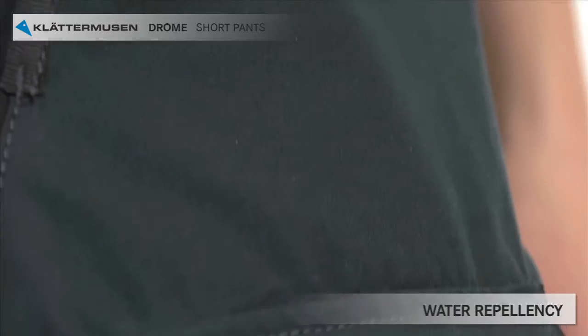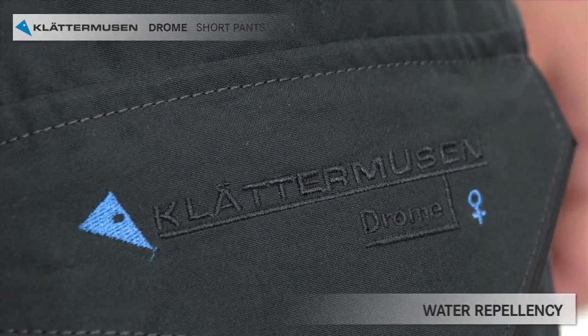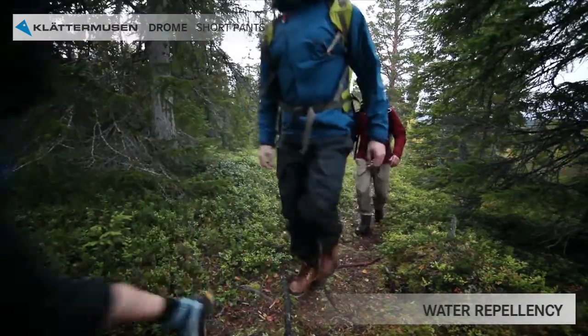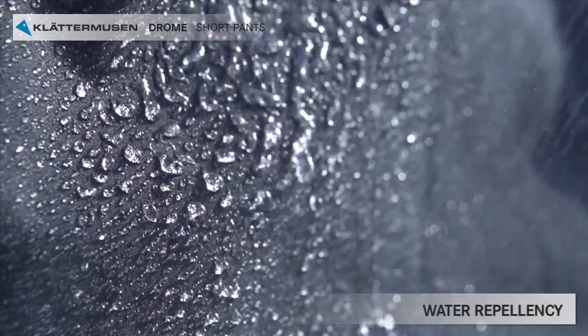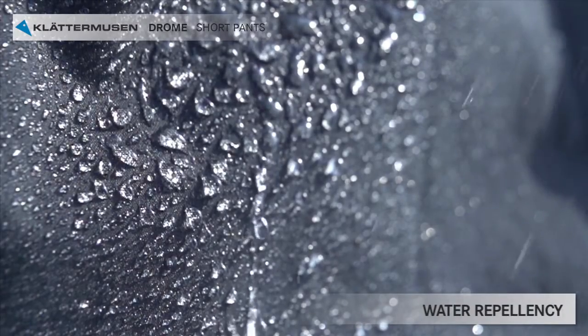Drome is sewn with folded seams for improved water repellency. The pants are treated with a fluorocarbon-free DWR and will at the start have excellent water repellency. You will need to re-treat the trousers after some use — you'll see when it's needed, as the pants will soak up water quicker and water drops will not bead off as lightly as before.